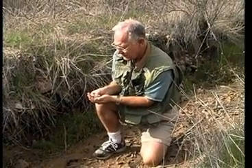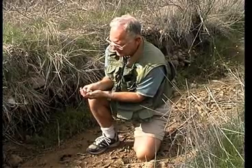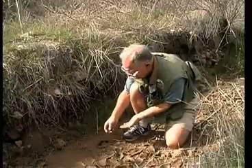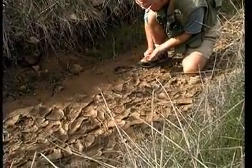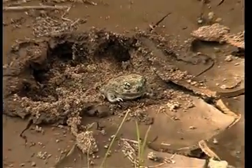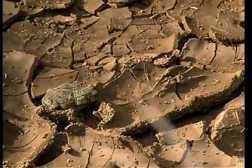Lays eggs in the ponds. The ponds dry up, but before that happens, these little critters, within a month, can go from egg to adult. Some desert species — that whole process of egg, tadpole, adult — can occur in less than two weeks.